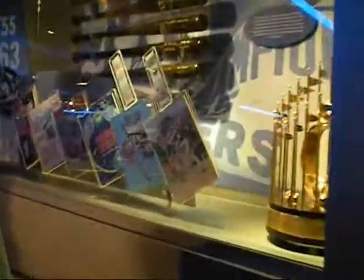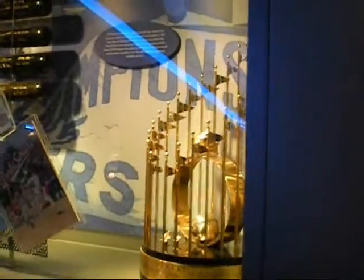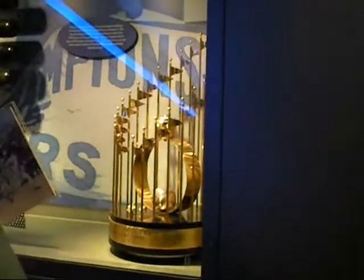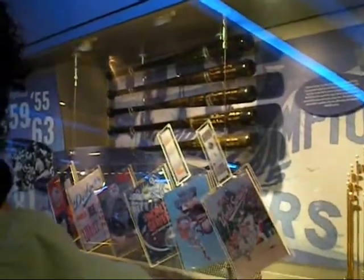You might be scratching your head because you only see a few trophies, but you guys have won six World Series. Prior to 1967, the modern-day trophy known as the Commissioner's Trophy — they used to not give those out as World Series trophies. They used to give out those bats as World Series trophies. So the four bats you see in gold are actually the real World Series trophies.